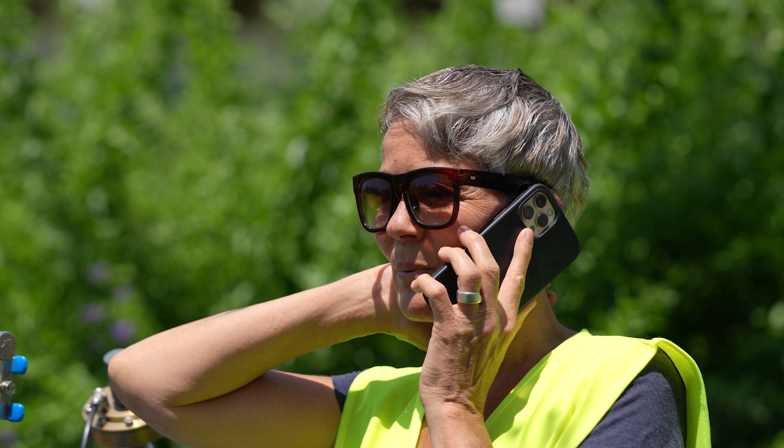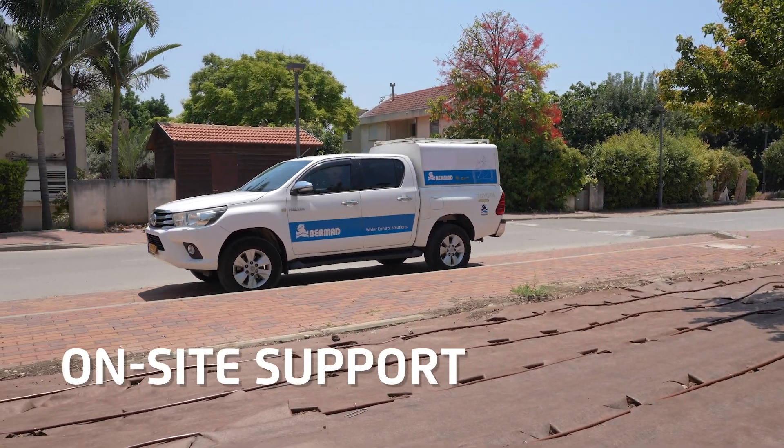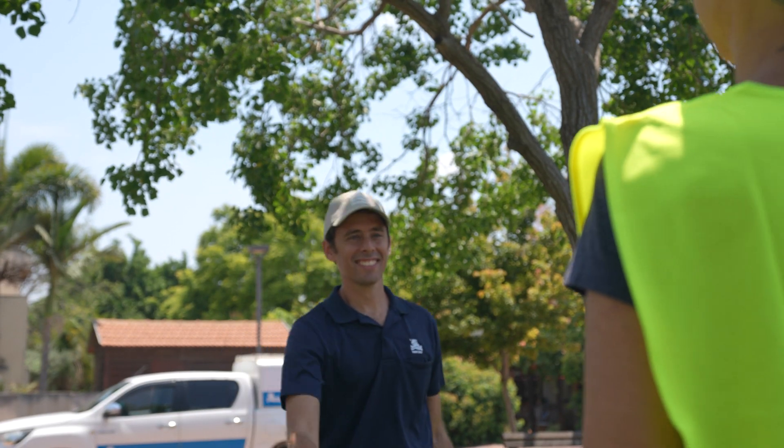Bermat's experts are continuously available to support you via multiple channels and, if needed on site, to take care of complex issues as needed.